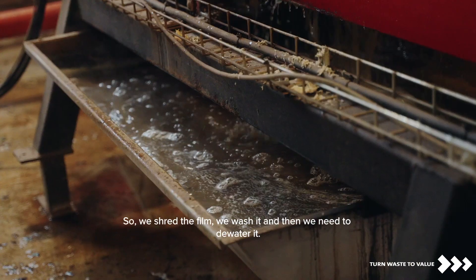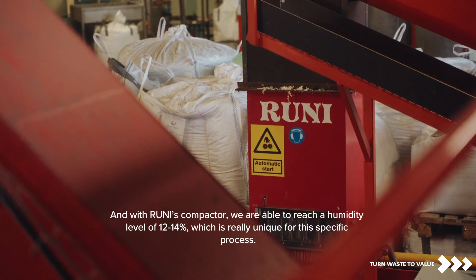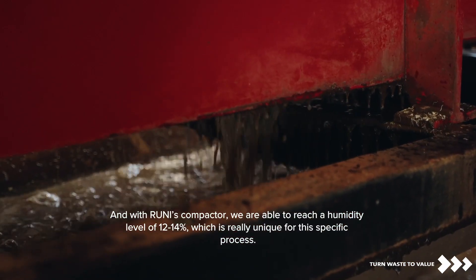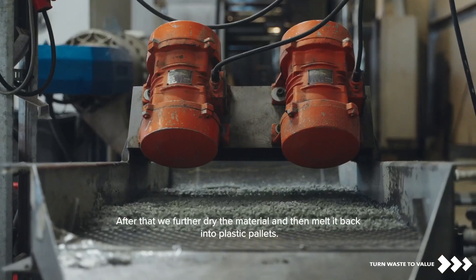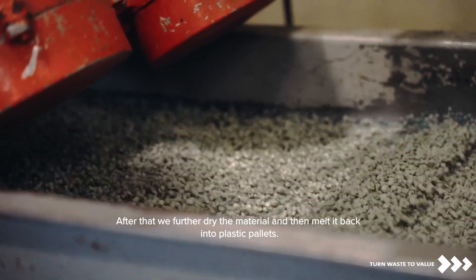We shred the film, we wash it, and then we need to dewater it. With Rooney's compactor, we are able to reach a humidity level of 12 to 14%, which is really unique for this specific process. After that, we further dry the material and then melt it back into plastic pellets.